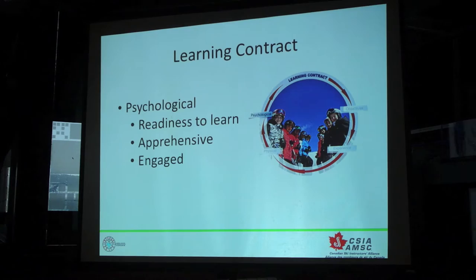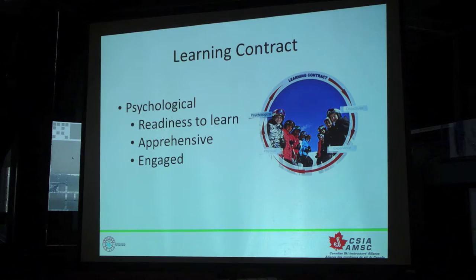Breaking it down on the psychological side, what we're asking our instructors to do before they start thinking about what run they're going to go on, they're going to take a look at their student and say, what's the psychological state of my student right now? Number one, are they ready to learn? That could be part of the day, it could be the first time you meet them. Sometimes it takes us a while to warm up to the point where we're actually ready to accept information and practice and turn that into knowledge. Are my students apprehensive or are they engaged?